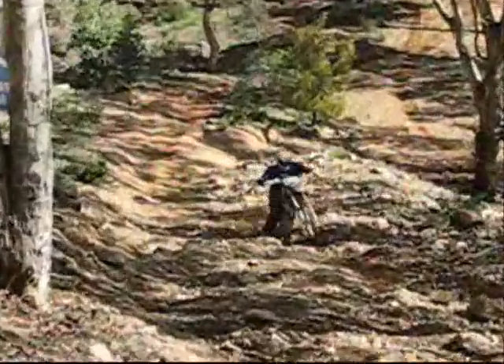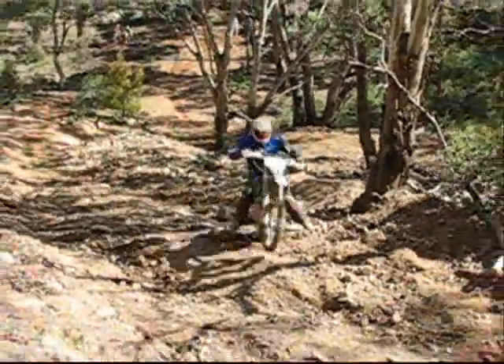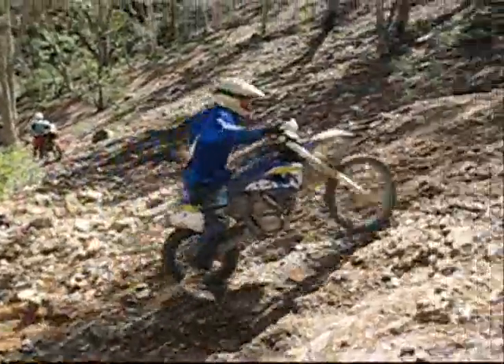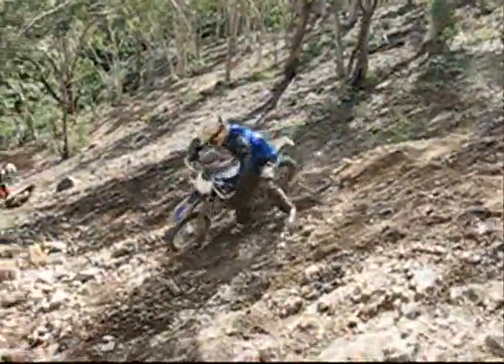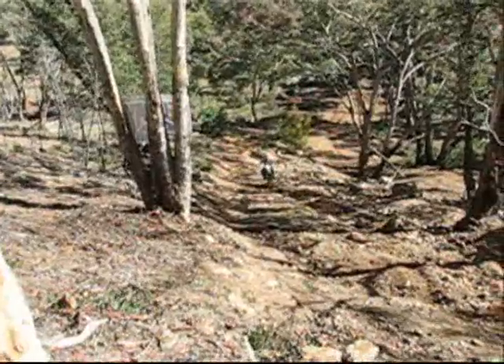Here comes her mate on the Husqvarna again — I'm starting to think this bloke's a bit of a show pony. Watch this, again right in front of the camera. And here he goes — look at that, perfectly executed spectacular. No damage to the bike, no damage to himself. Well done.